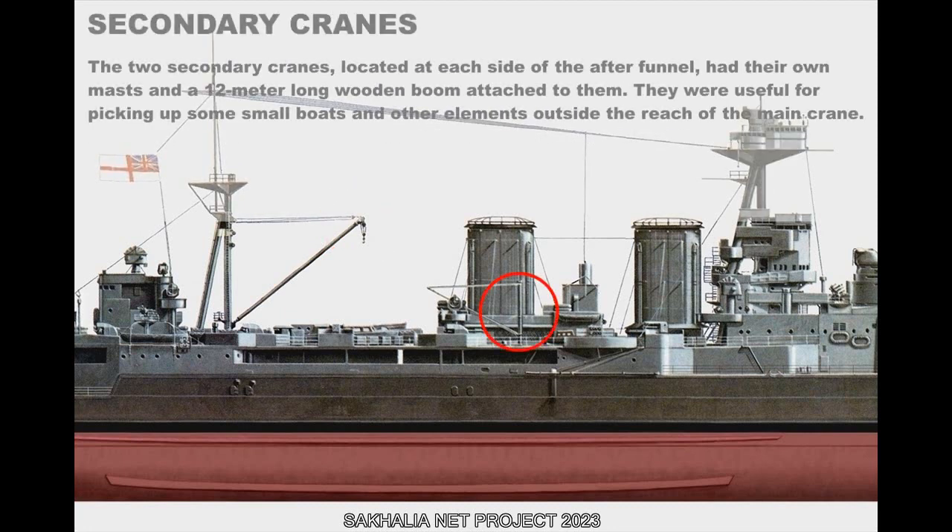The two secondary cranes, located at each side of the after funnel, had their own masts and a 12-meter-long wooden boom attached to them. They were useful for picking up small boats and other elements outside the reach of the main crane.